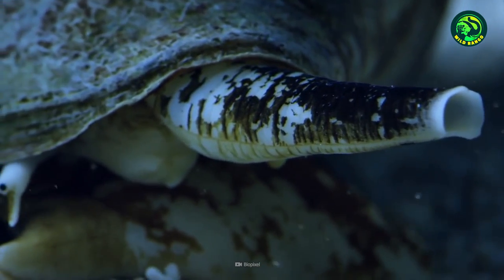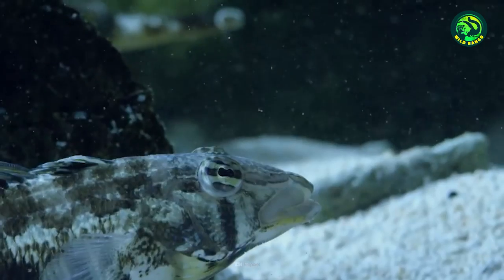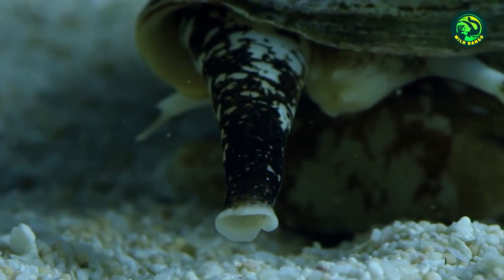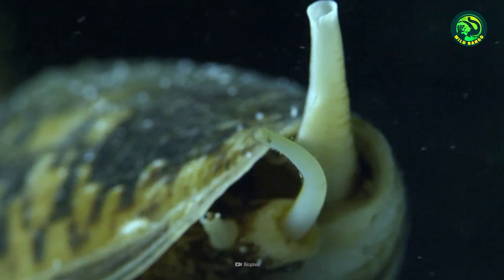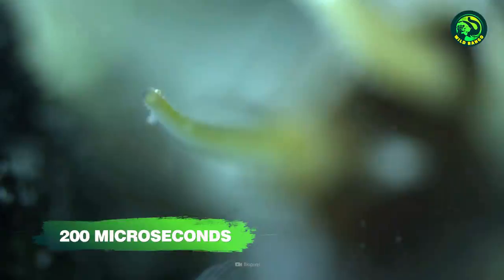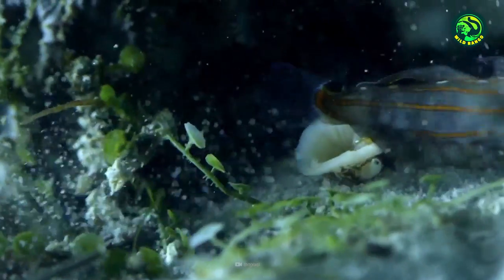The snail's harpoon shoots out so fast that it's impossible to see with the naked eye. In fact, even normal high-speed cameras couldn't record the movement. Scientists performed an experiment to see how fast the harpoon completes its movement. The entire flight of the harpoon takes less than one five-thousandth of a second, or 200 microseconds. So the next time you call all snails slow, remember that cone snails can poke you with their harpoons before you can even blink.